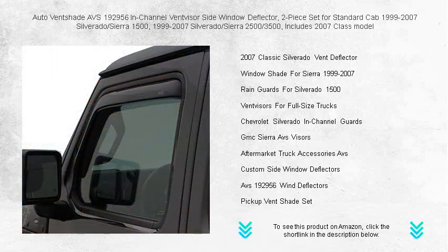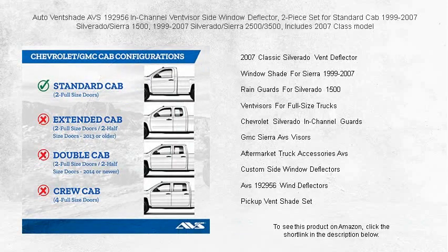Easy to install with no exterior tape needed, they snugly fit into the window channel for a streamlined appearance. Drive in comfort with the breeze on your face without the hassle.